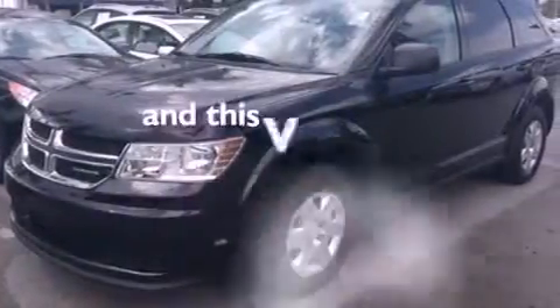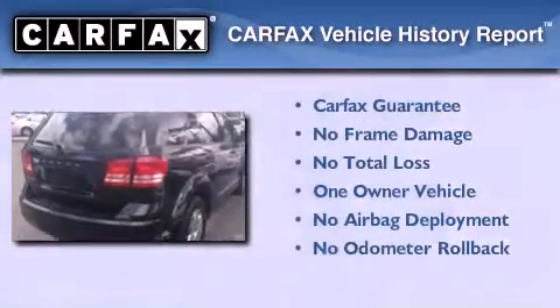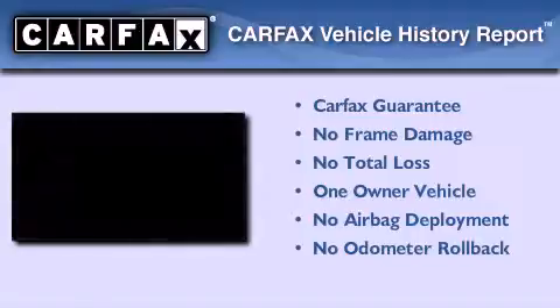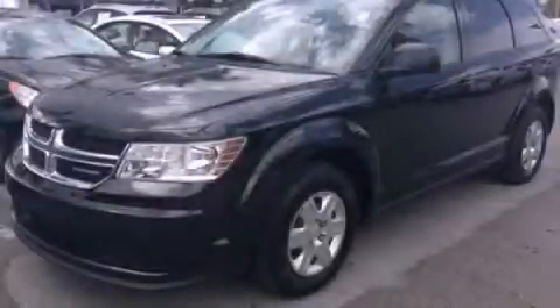This vehicle has fewer than 10,000 miles on the odometer. This Dodge has had only one owner, and it qualifies for the Carfax buy-back guarantee. This vehicle won't last long at this price — call and arrange a test drive now.